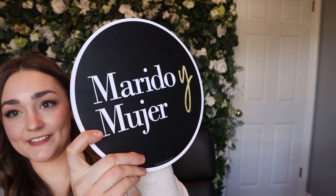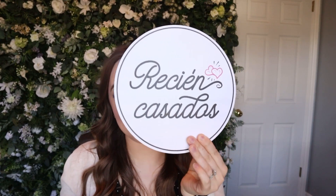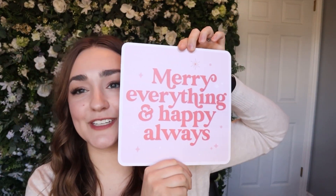Here are a couple from the Spanish wedding set — you can tell just by looking at them they're super thick, super durable, really easy to clean, and the designs pair perfectly with flower walls or any photo booth backdrop. These next ones are from their holiday selection — so adorable: 'Have Yourself a Merry Little Christmas,' 'Merry Everything and Happy Always.' And these from the classy Christmas set include 'Let It Snow' — great for parties that want to keep it broad and not specifically mention Christmas.